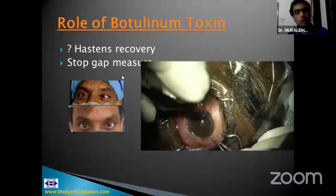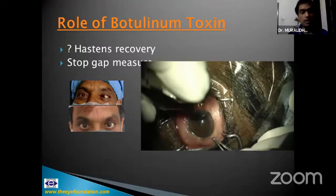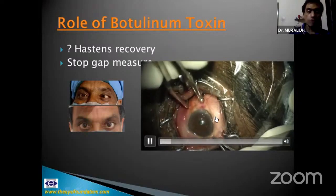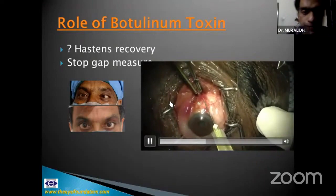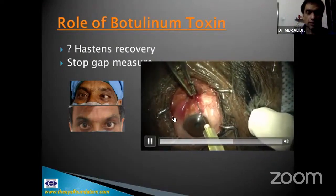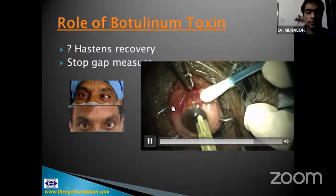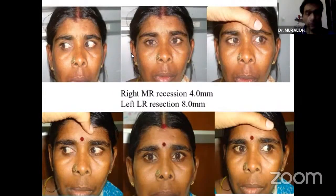If steroids don't work or cannot be given, botulinum toxin can be used as a temporizing measure — this patient has a left sixth nerve palsy. Botulinum toxin, typically 2.5 to 5 units, is administered to alleviate diplopia. Some suggest it also helps prevent contracture of the medial rectus and facilitate recovery, though that point remains debated. The injection is given after catching the muscle with superior rectus forceps.